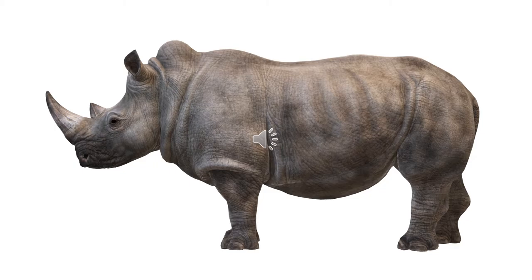A rhinoceros has a single horn on its nose. Normally all animals have two horns, and that too on their heads near their ears. But the rhinoceros has only one horn, and that too on its nose.